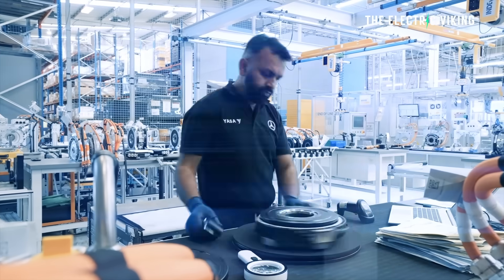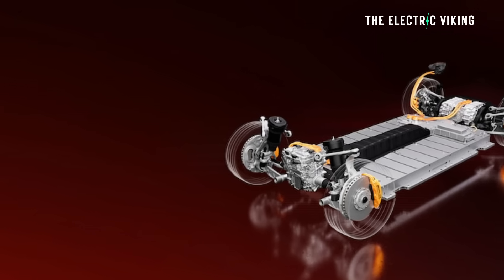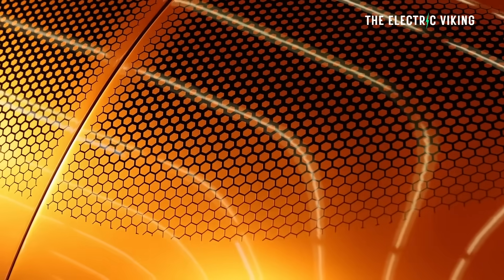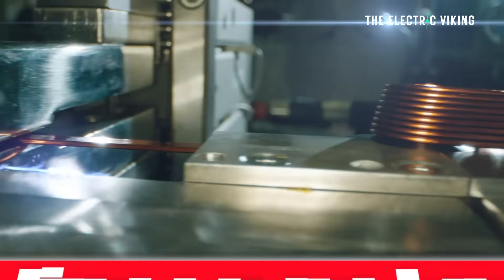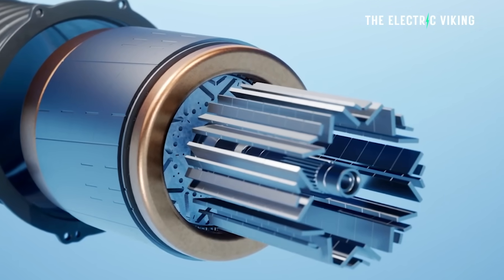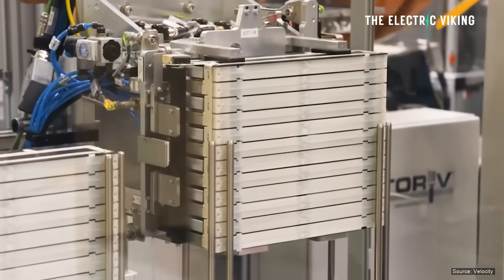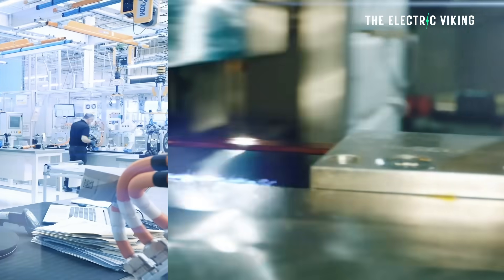In 2024 Mercedes-Benz integrated YASA's axial flux motors into their AMG EA architecture, featuring 800-volt capabilities and support for dual and tri-motor systems. YASA's axial flux electric motors have four times more torque and double the power of pretty much every other electric motor on the market. They've actually got a technically unofficial world record for the highest power density electric motor.